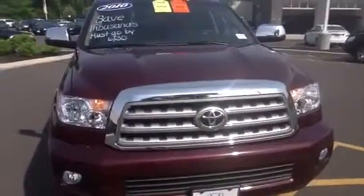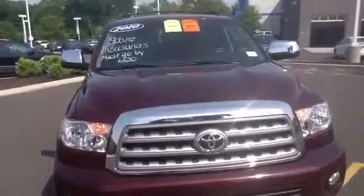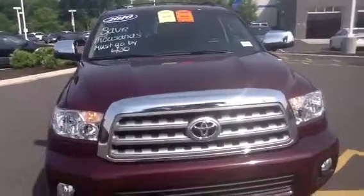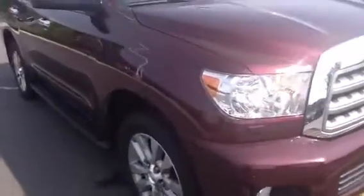Hello folks, this is Angelo from Holland of Danbury. We just want to send you a video of the 2010 Toyota Sequoia. This is a one-owner car with a perfect Carfax history. It has fog lights.